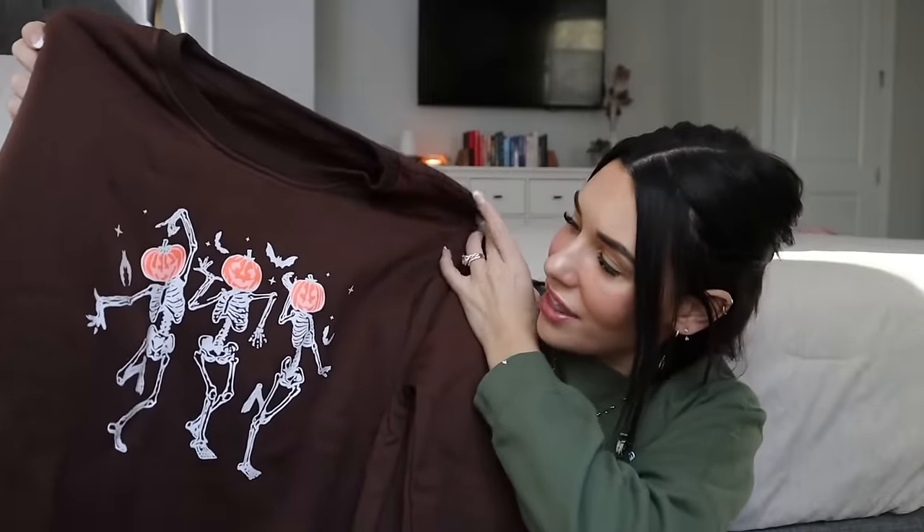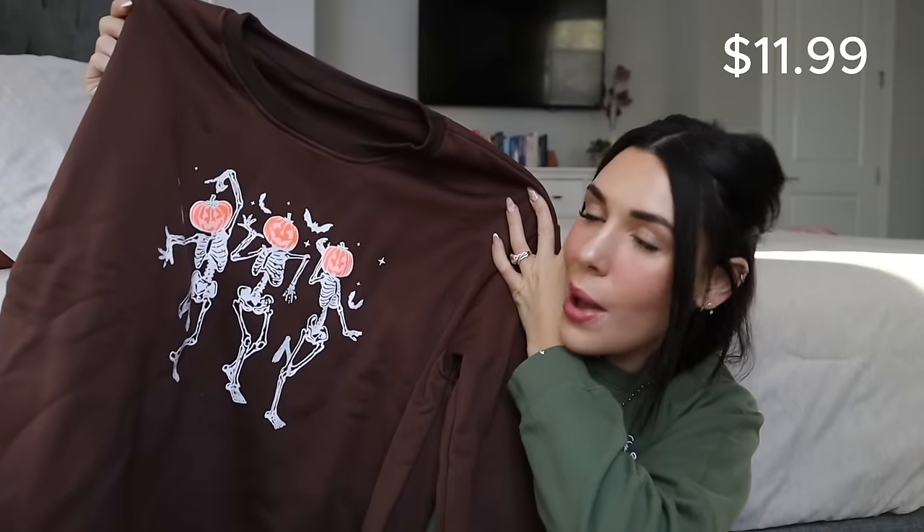Last bag — now this is supposed to be a Christmas haul, but I saw this and I didn't see it originally when I did my October Halloween Temu haul, but I couldn't pass it up for next year. It is a sweatshirt with three skeletons with pumpkins on their heads — I thought those were so cute. I think it came in different colors; I got the brown one. That was actually the last thing I got in my haul.